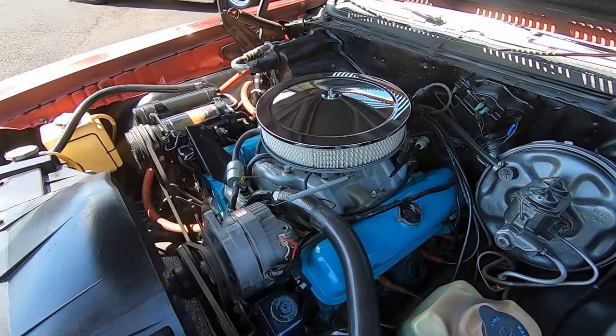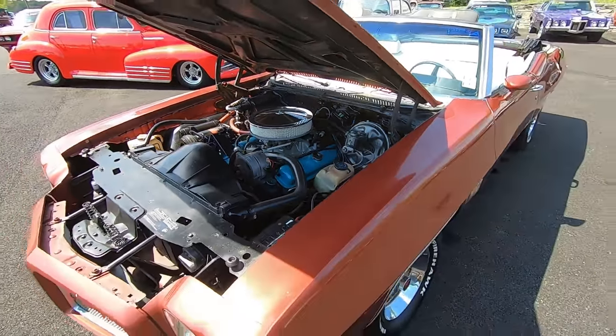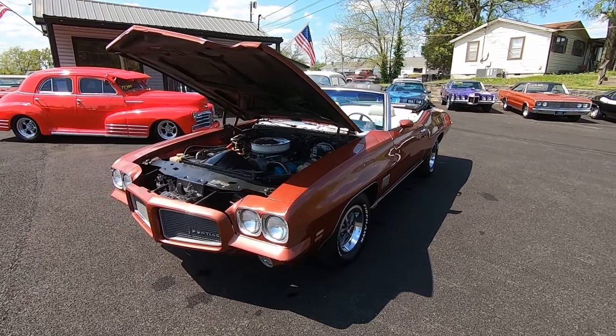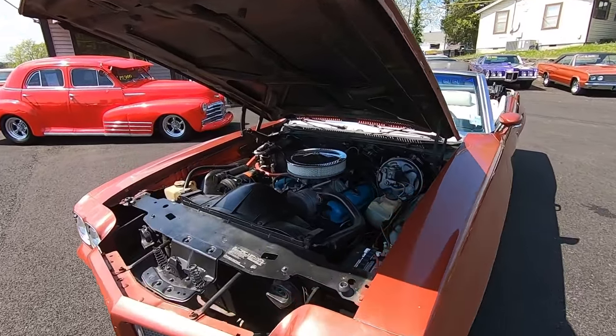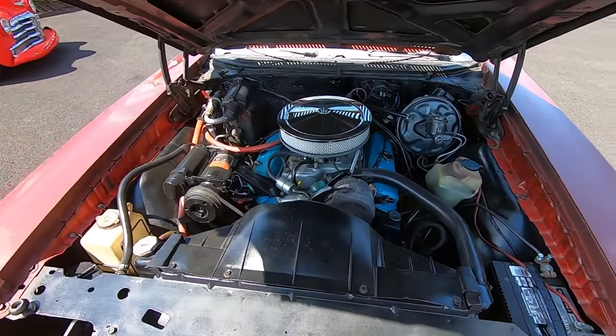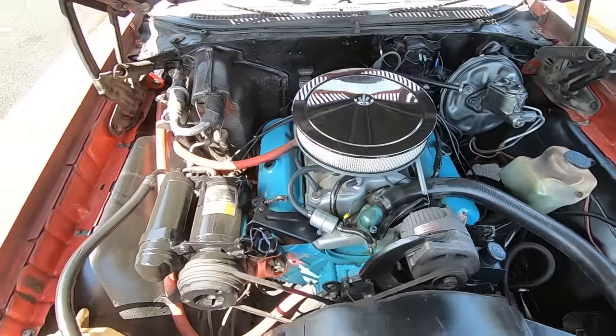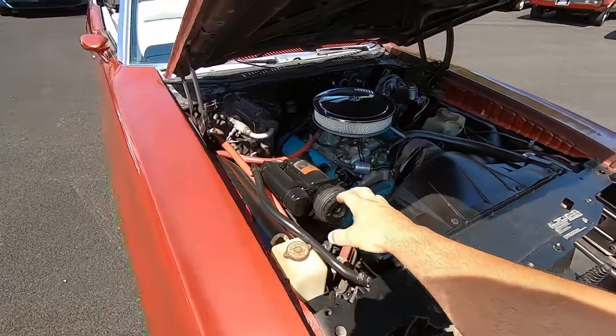Welcome back guys. This is Nick up here at Maple Motors in Hendersonville, Tennessee, and today we're going for a test drive in a 1971 Le Mans convertible. This one does have a matching number 350 with power steering, power brakes, and the air conditioning setup is all in here.